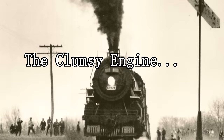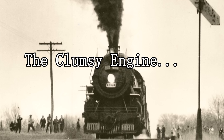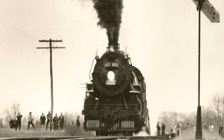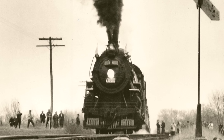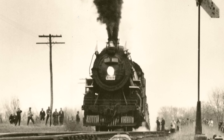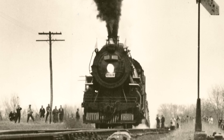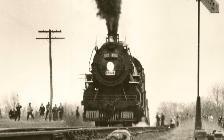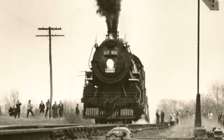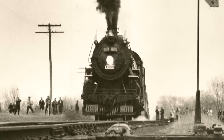Grand Trunk Western number 4070 is an S3A class, a 2-8-2 USRA Light Mikado steam locomotive. She was originally numbered 474 and was put together by ALCO in December of 1918 in Schenectady, New York, as part of the United States Railroad Administration's USRA order for 25 Light Mikado locomotives assigned to the Grand Trunk Railway. She was mostly used for revenue service to pull freight and commuter trains out of Detroit, Michigan.